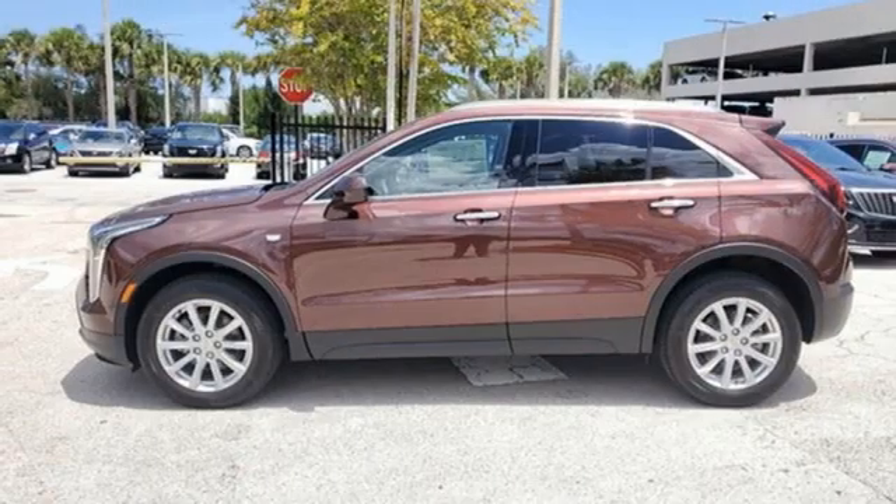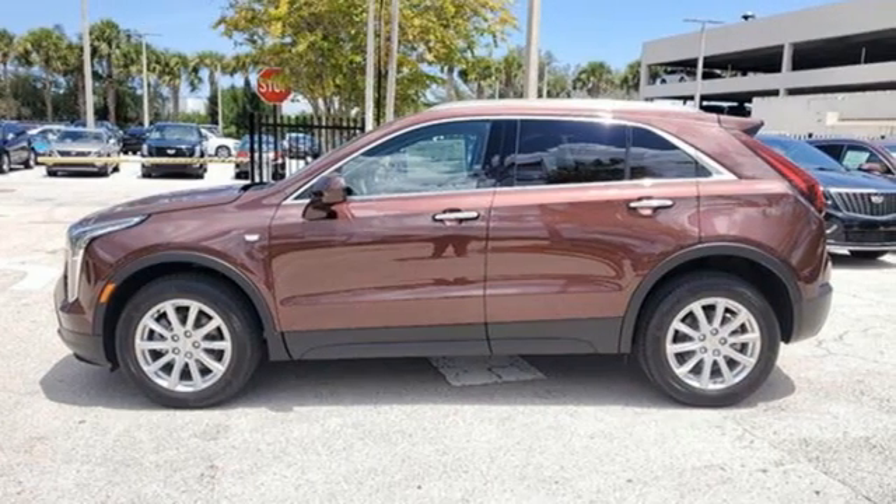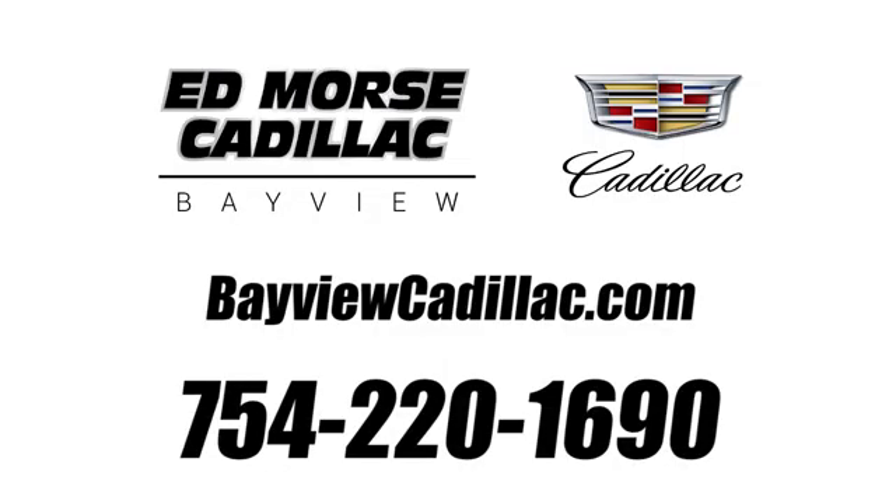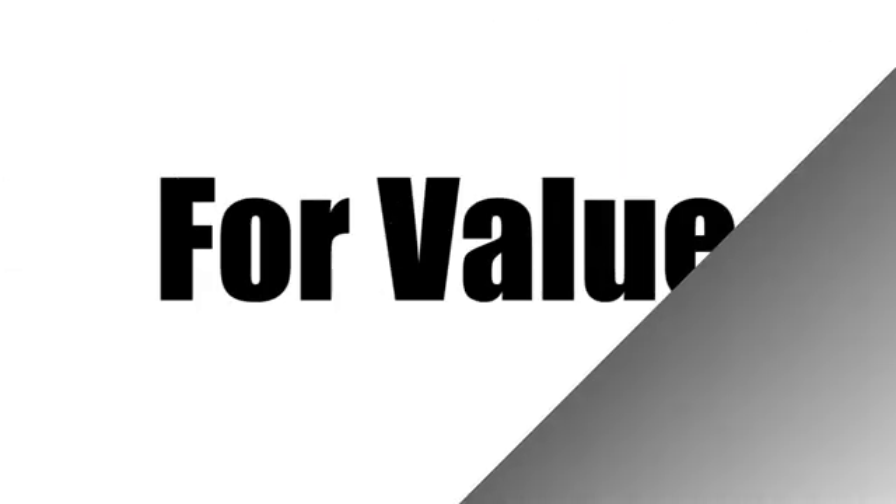The only thing better than owning a Cadillac is driving a Cadillac. Hurry in today for a test drive. Call us today at 754-220-1690.